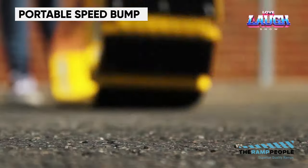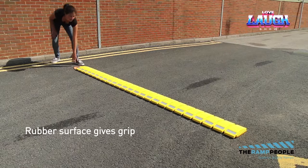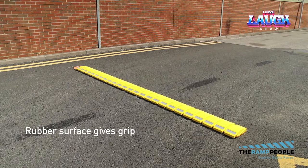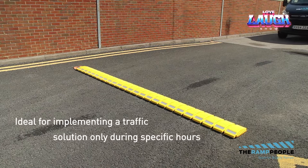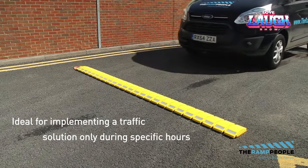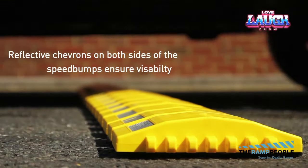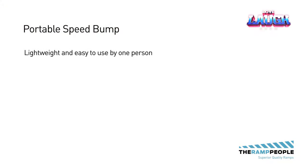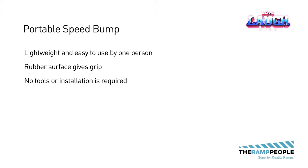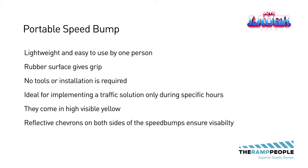Portable Speed Bump. This is where portable speed bumps come to the rescue. Lightweight and easy to install, they are perfect for temporary traffic control. What sets them apart is their robust construction, able to endure the weight of heavy traffic without breaking a sweat. Whether it's a construction zone, a community gathering, or any location requiring temporary traffic regulation, portable speed bumps rise to the occasion without hassle. Furthermore, they're equipped with reflective strips.